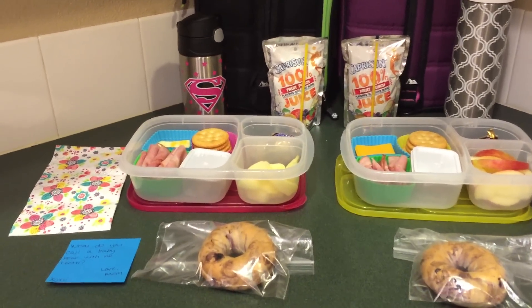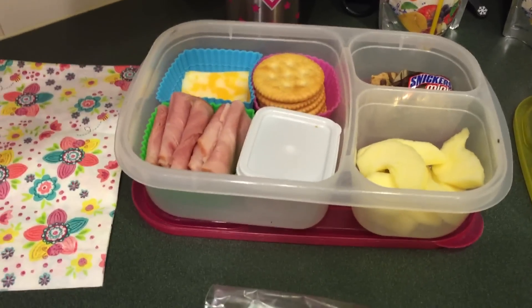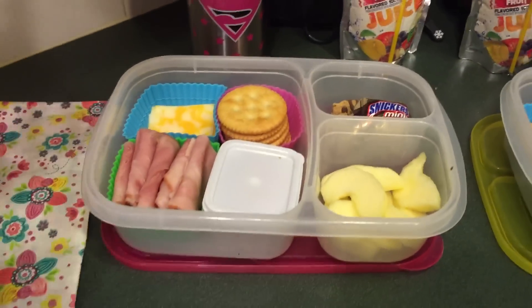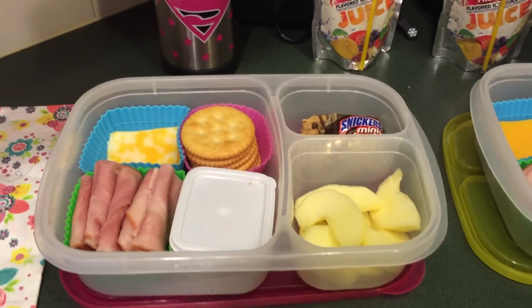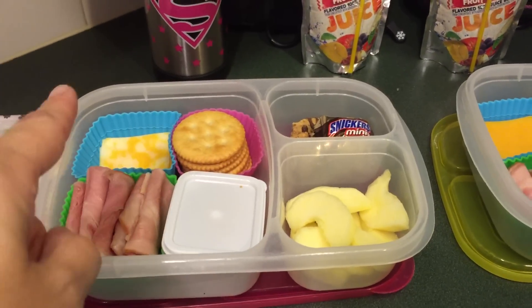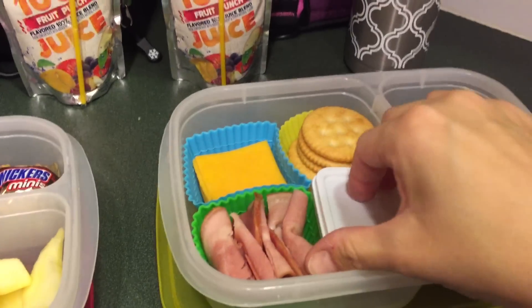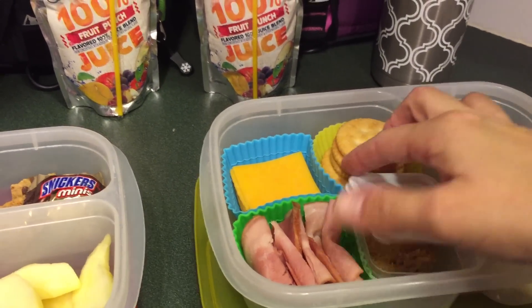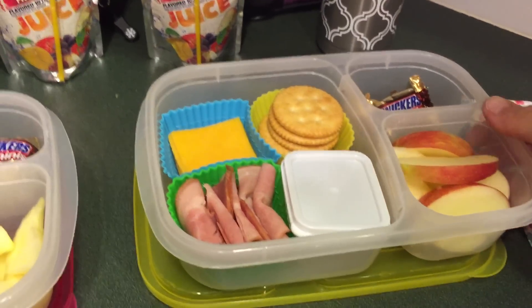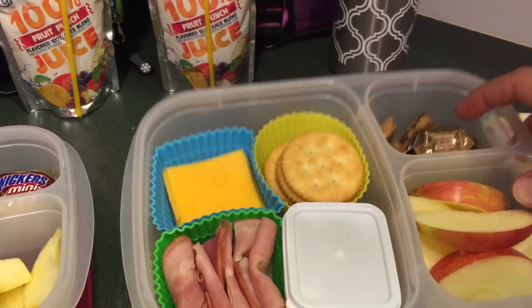So for Monday they are gonna have homemade Lunchables. Here's Maddie's — she does not like the yellow cheese and she does not like skin on her apples. So we've got some ham, cheese, Ritz crackers, and there's peanut butter in here. Emily's got the yellow cheese and she's got the skin on her apples, and then they have some of those little mini granola bars and Snickers.